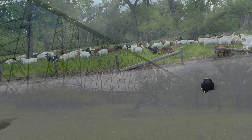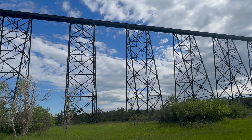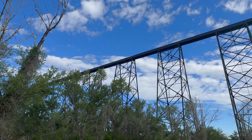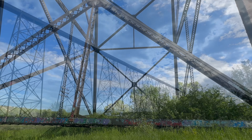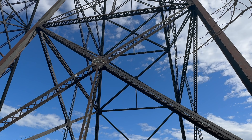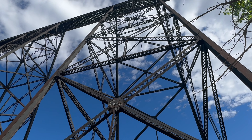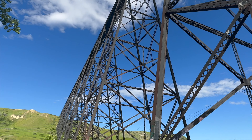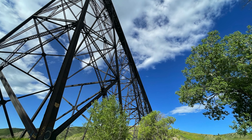Now on to the viaduct. With a total length of 1,624 meters and a width of 33 meters, the Lethbridge Viaduct — commonly known as the high-level bridge — is a railway trestle bridge over the Old Man River in Lethbridge, Alberta. Constructed between 1907 and 1909 by the Canadian Pacific Railway, it is the largest railway structure in Canada and the largest of its type in the world, and is still regularly maintained and used over a century since its construction.